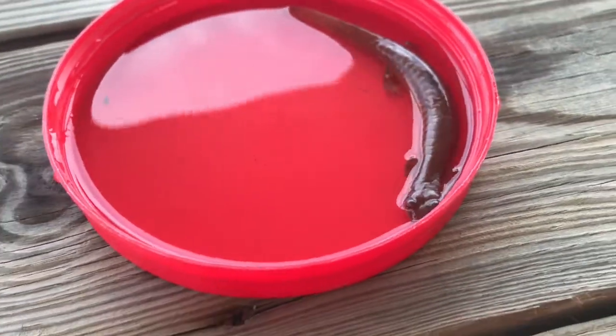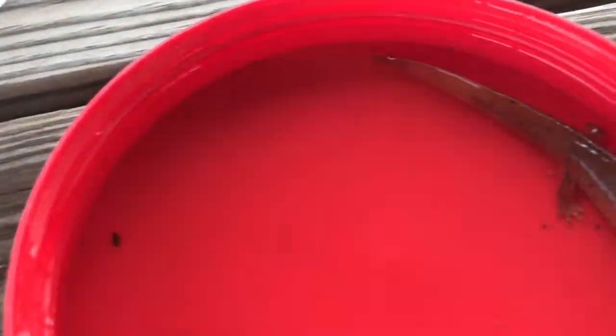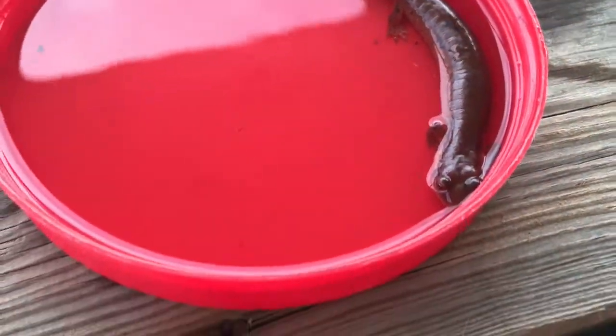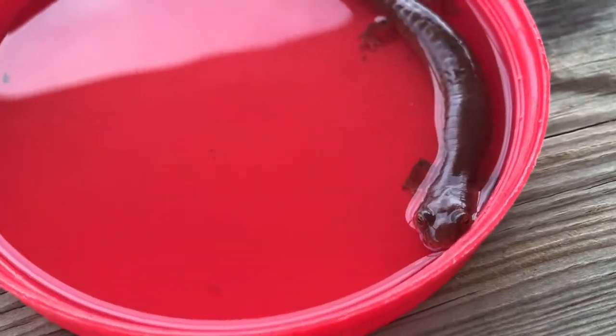They can be found in rivers and streams, and they can also be found in marshes and swamps. A salamander has very thin skin, so their skin always has to stay moist. If it stays out in the sun too long, it will dry out and die.